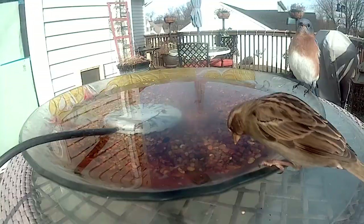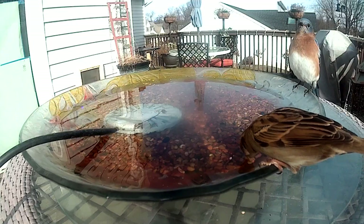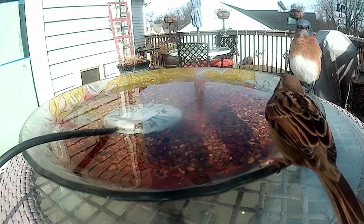After a good meal, there's nothing like a nice, relaxing drink with your friends — good fellowship around the birdbath. Whoa! What happened, guys? Where'd you go? Is it something I said?